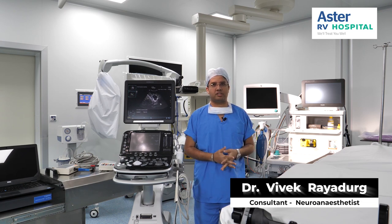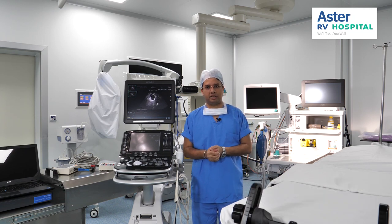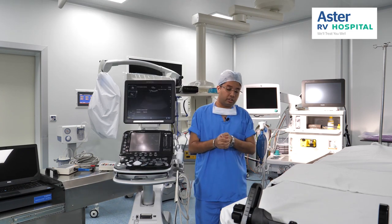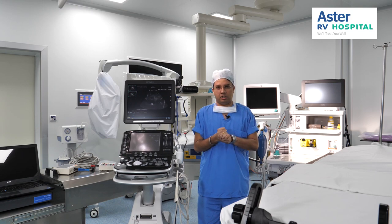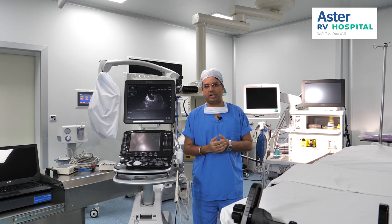Neuro Anesthesia has now progressed into a separate dedicated specialty of its own, where along with the patient's systemic conditions, intraoperatively we also make sure that the brain is maintained well — the brain and the spinal cord do not suffer other injuries during the procedure. At our hospital we have most of the newly acquired advanced instruments and gadgets.